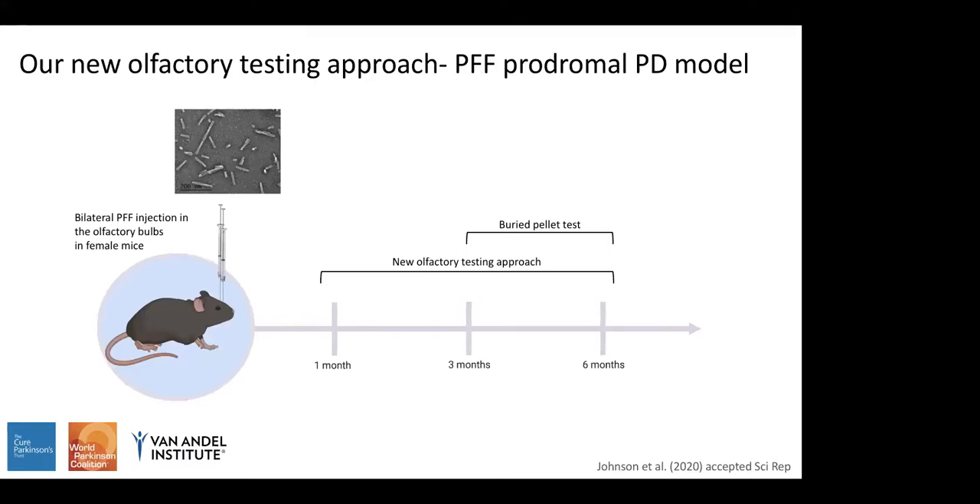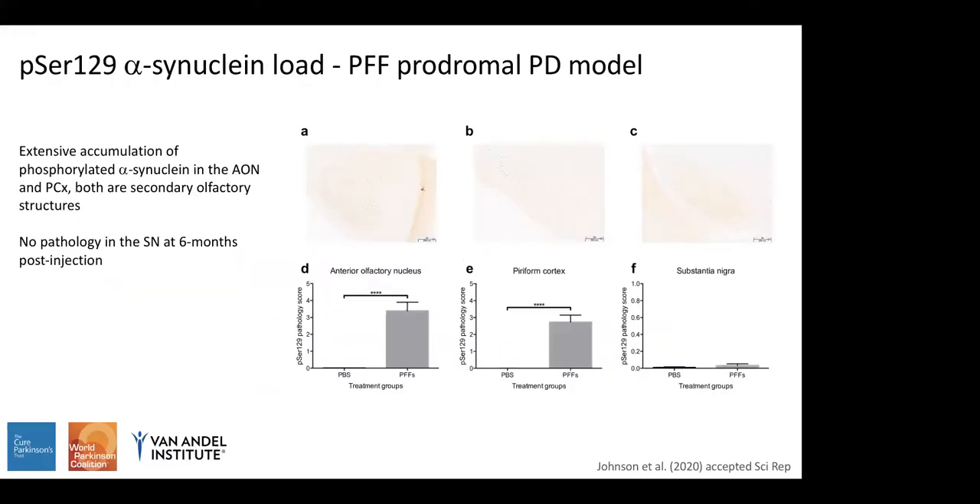Moving on to the PFF prodromal model: we performed bilateral PFF injections into the olfactory bulb of female mice, then used our new olfactory testing approach at one, three, and six months post-injection. We also compared this to the buried pellet test — a manual style of testing — at the three- and six-month time points. We examined phosphorylated serine-129 alpha-synuclein as a marker of pathological alpha-synuclein in olfactory structures such as the anterior olfactory nucleus and the piriform cortex.